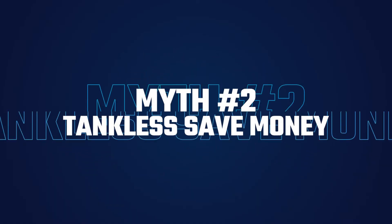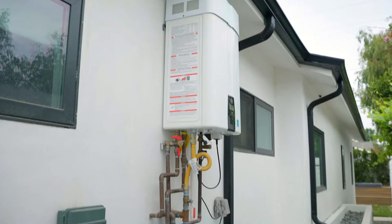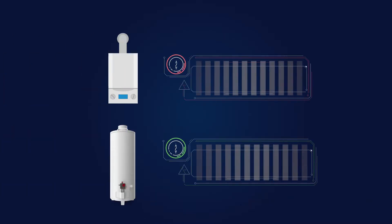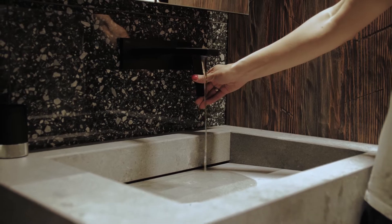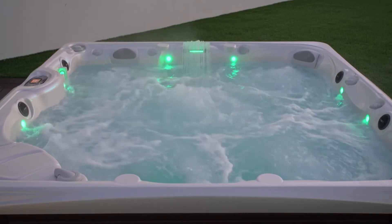Myth number two: tankless water heaters save you more money than conventional water heaters. Tankless water heaters are often believed to save you more money, but that's not always the case. While they cost more upfront than conventional water heaters by a few thousand dollars, they can sometimes provide long-term energy savings. Certain factors such as how often your household uses hot water and the number of fixtures using hot water does affect the energy savings.